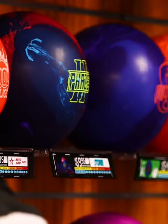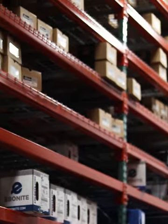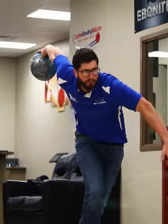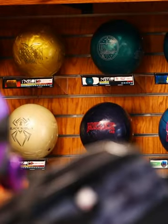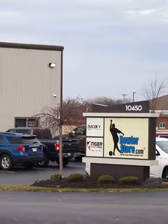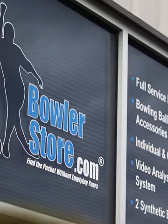Bowlers, what if I told you that there was a place for you to go where the best, newest equipment is always in stock at the best price and you can get a ball drilled, throw it in a private center equipped with specto, get pointers from a professional bowler and leave with all of the equipment that you need all in the same day without breaking the bank? Well, this magical place does exist and you can find it on the same device that you're watching this on right now. It's called bowlerstore.com and in the next 60 seconds I'm going to tell you everything that you need to know.